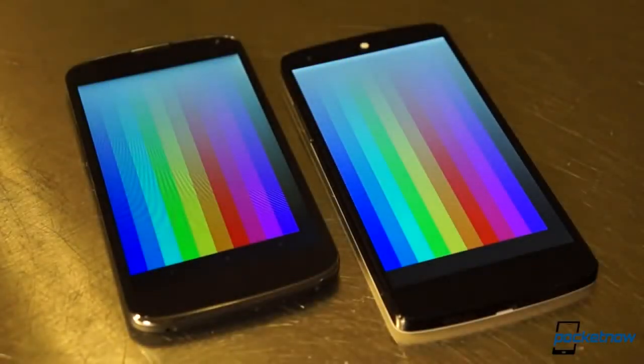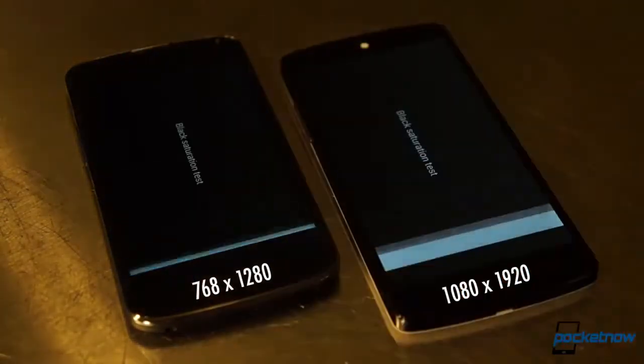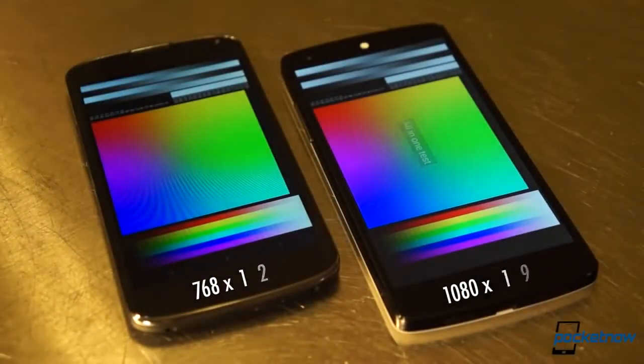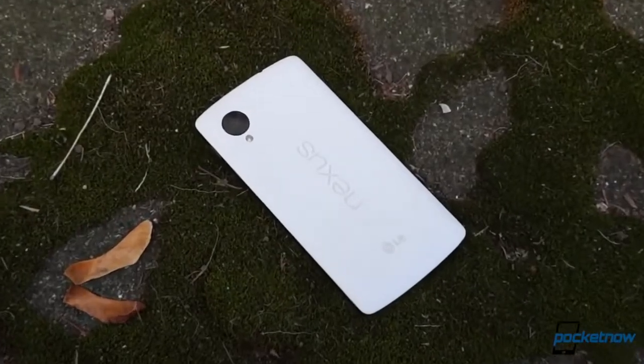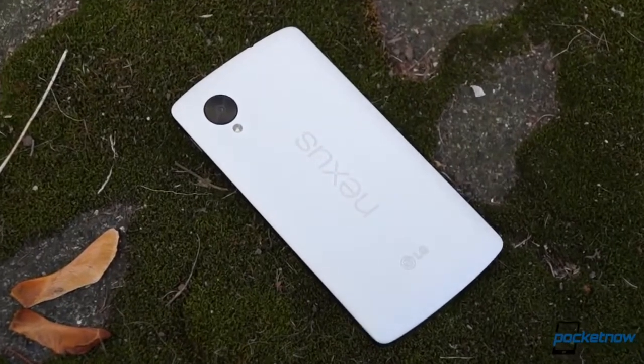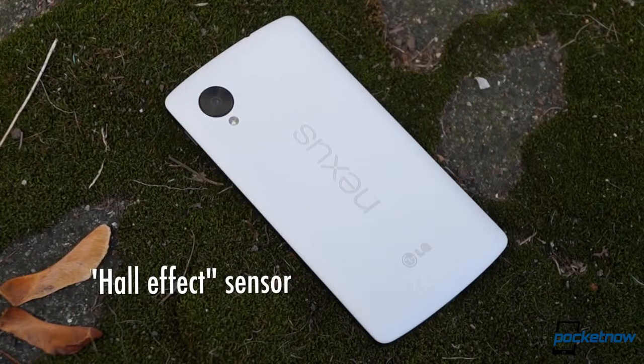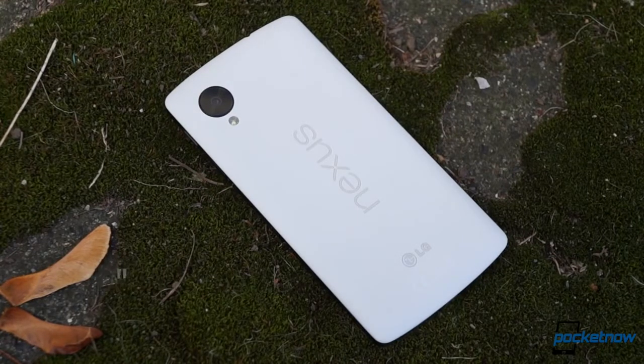Side visibility isn't quite as good, and the panel is a bit warmer on the newer phone, but those small sacrifices are worth it when you consider the resolution bump. Elsewhere, the hardware load is comparable, but the Nexus 5 also brings something called a Hall Effect sensor — basically a magnetic proximity switch used by accessories like smart covers — so we'll look forward to seeing what comes out of that.